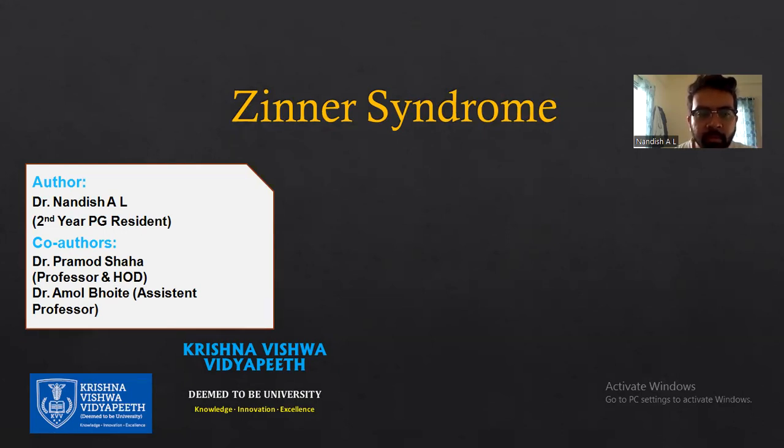Myself Dr. Nandesh, I am from Krishna Vishuddhi. These are our co-authors: Dr. Kamal Shah and Dr. Kamal Bhoyeke.